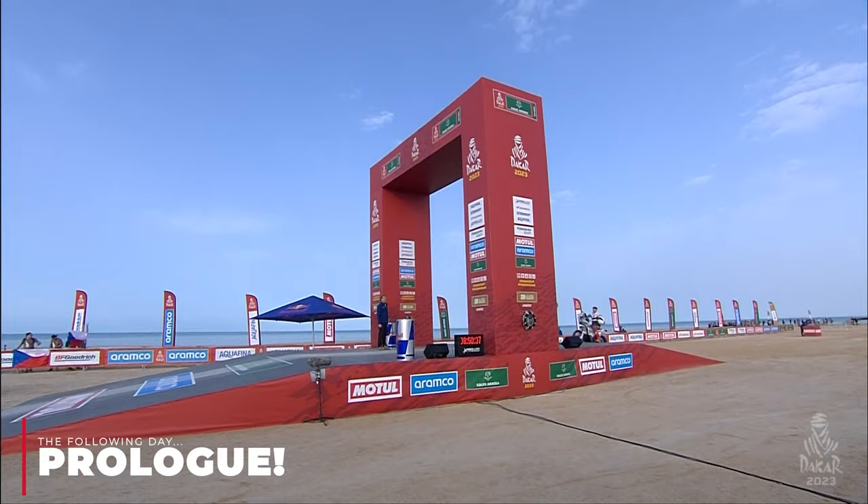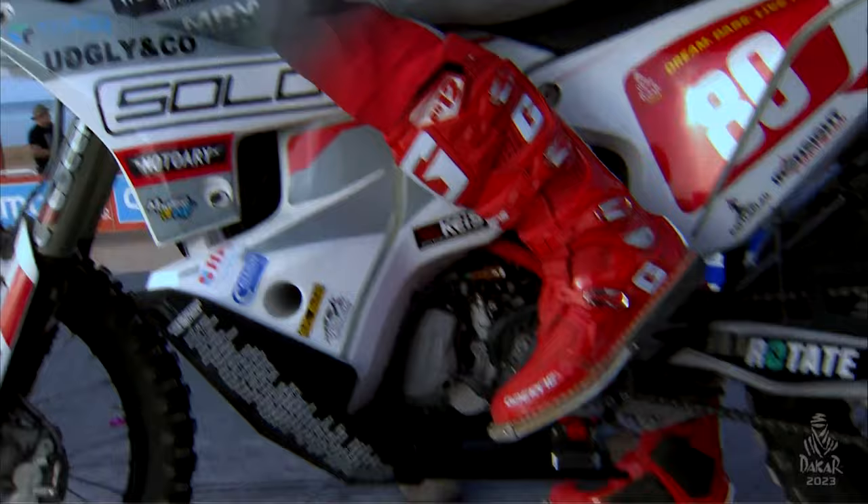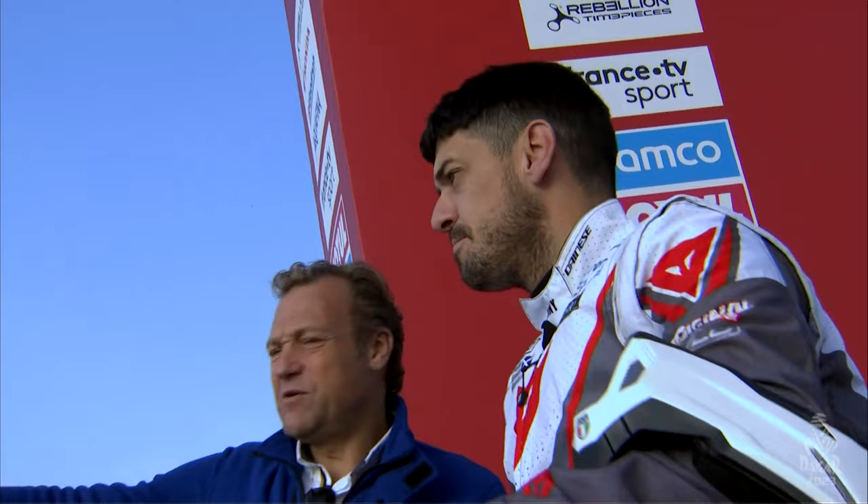This is riding onto the start podium prior to doing the prologue stage. Everything looking nice and shiny, kit's all clean, boots are shining nicely. Someone in the background is probably taking the piss out of my fringe and terrible haircut, but that was the least of my worries. Looking back at this, it's kind of making me grin — it was a big moment and almost a relief to be there at the start having made it.